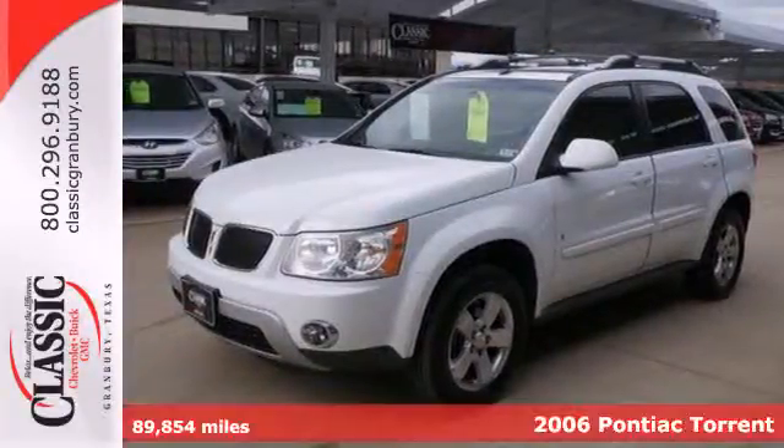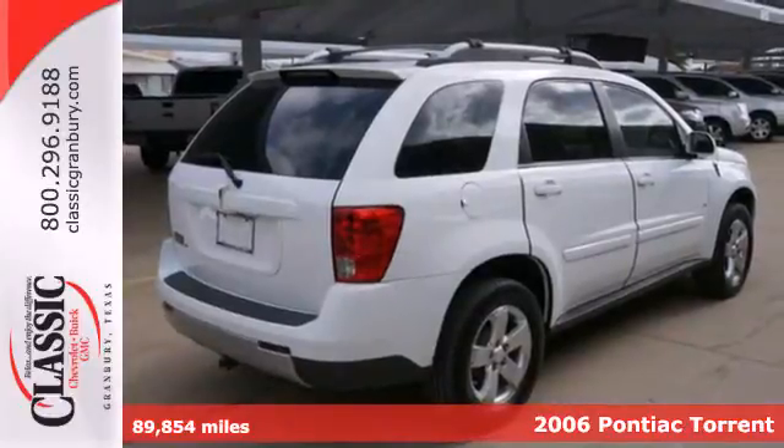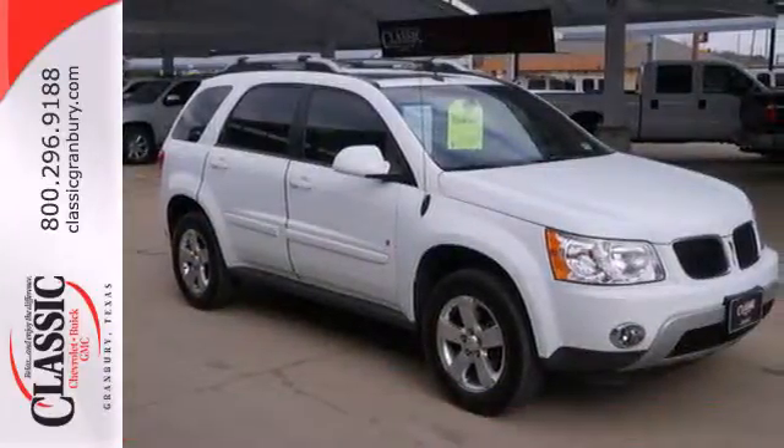It's a 2006 Pontiac Torrent. Standard amenities include a rear spoiler, a split-folding second-row seat, multifunction remote, and an awesome sound system.